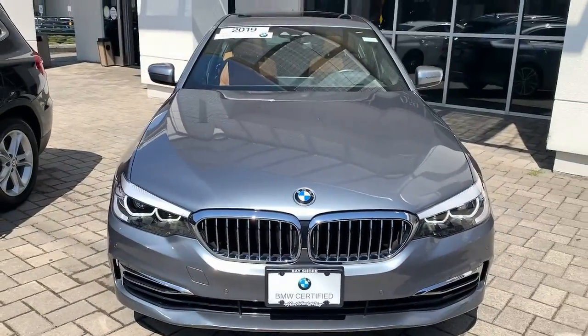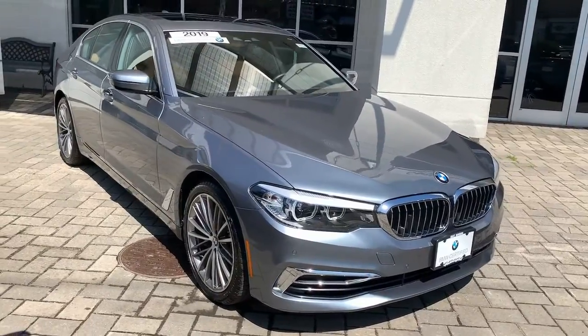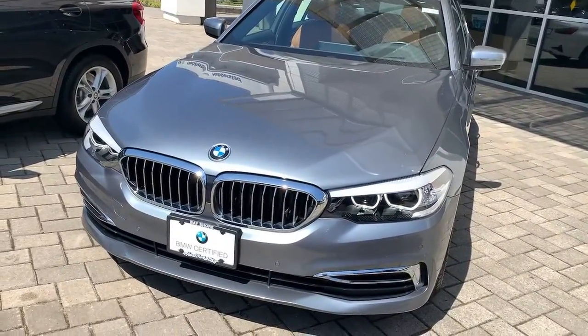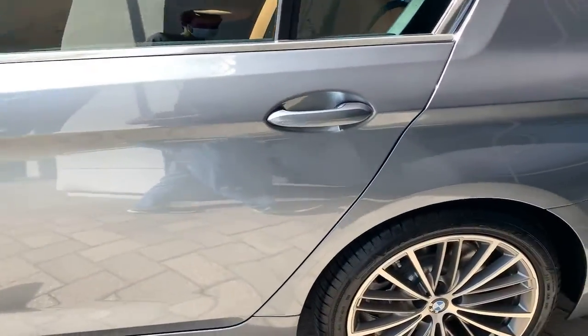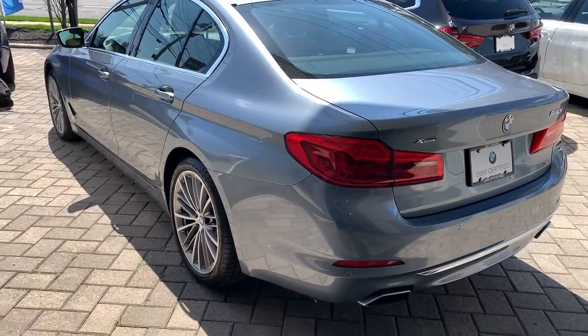You will love the features of this 2019 BMW 540i. This vehicle is an outstanding buy with fewer than 20,000 miles on the odometer. Get the features you need and the comfort and style you've been hoping for. This well-equipped vehicle is an excellent value and will help you make the most of every drive. All you need to do is relax and enjoy the ride.